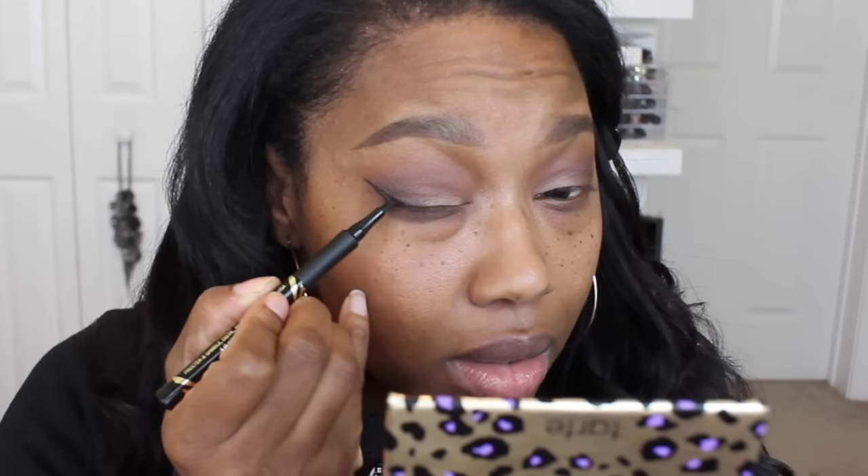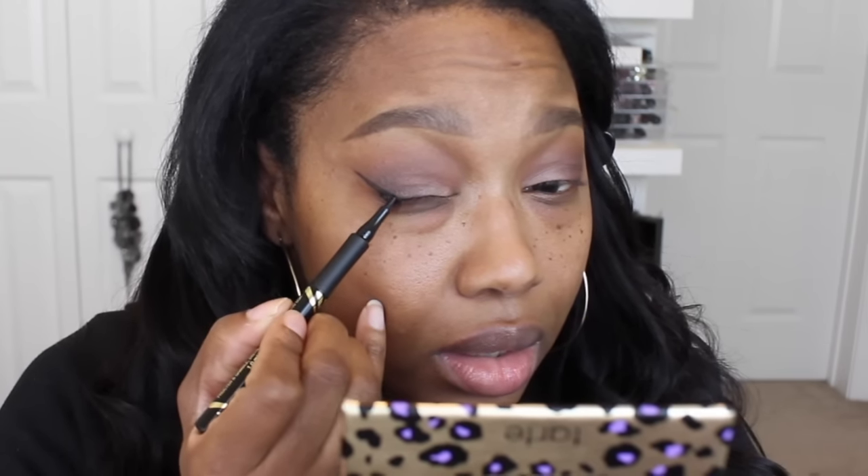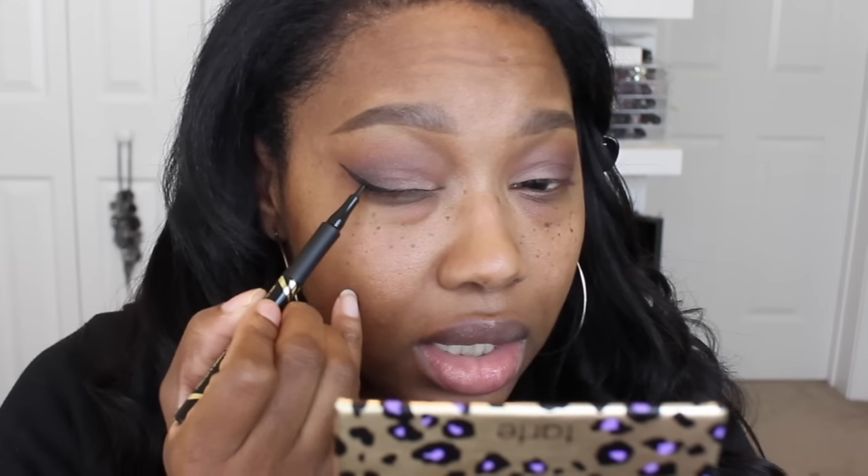Now I'm applying the Max Factor Masterpiece High Precision Liquid Eyeliner, which I picked up from Walgreens. It has a flat tip that makes it really easy to create a precise wing. I love that you can make the wing as thin or as thick as you want with it — it just allows you to effortlessly create a wing.